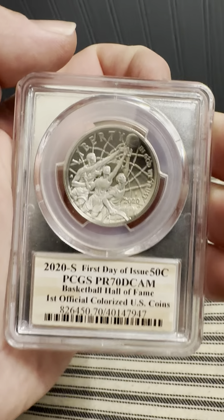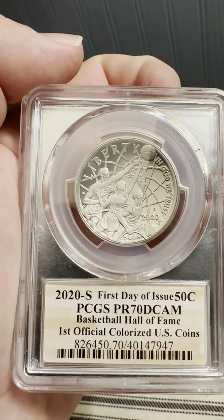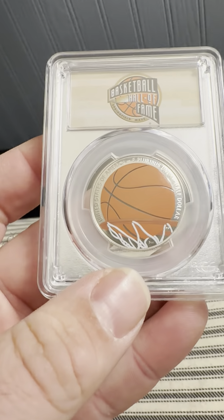Hello everybody, thank you for joining my YouTube channel. If you haven't already, like and subscribe. Today we have a PCGS slab — a 2020-S San Francisco First Day of Issue half dollar.